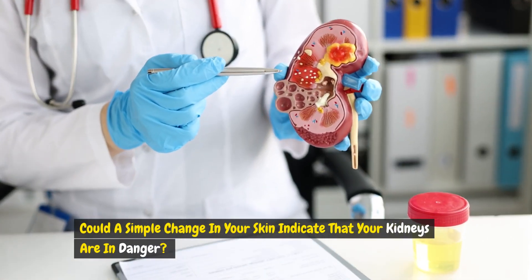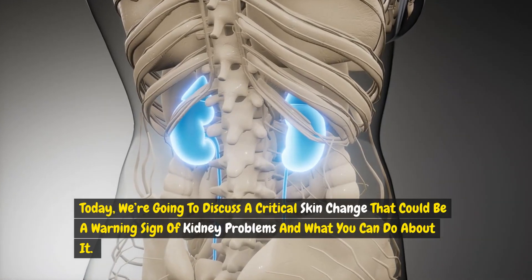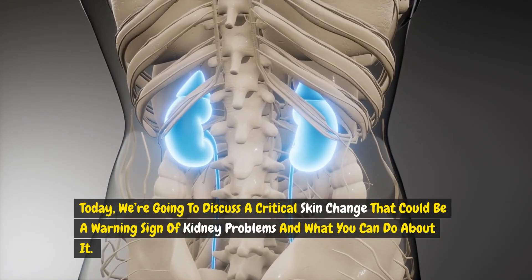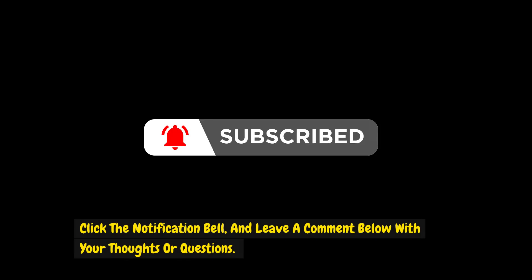Could a simple change in your skin indicate that your kidneys are in danger? Today, we're going to discuss a critical skin change that could be a warning sign of kidney problems and what you can do about it. If you find this information helpful, please subscribe to Natural Healing Guide's YouTube channel, click the notification bell, and leave a comment below with your thoughts or questions.